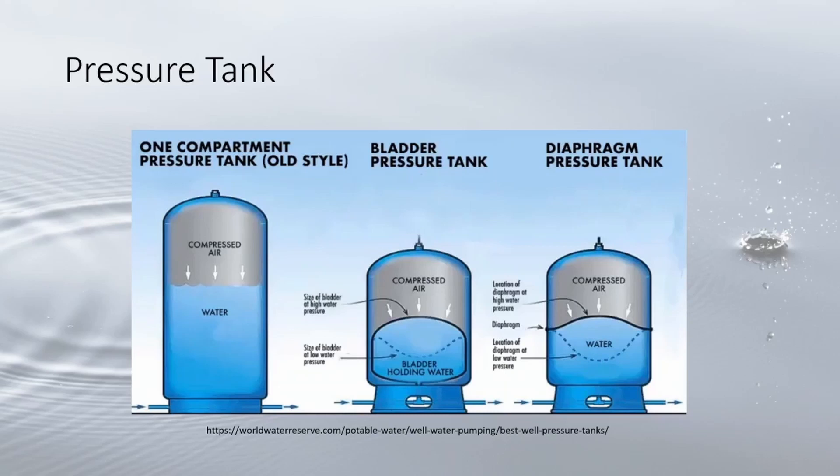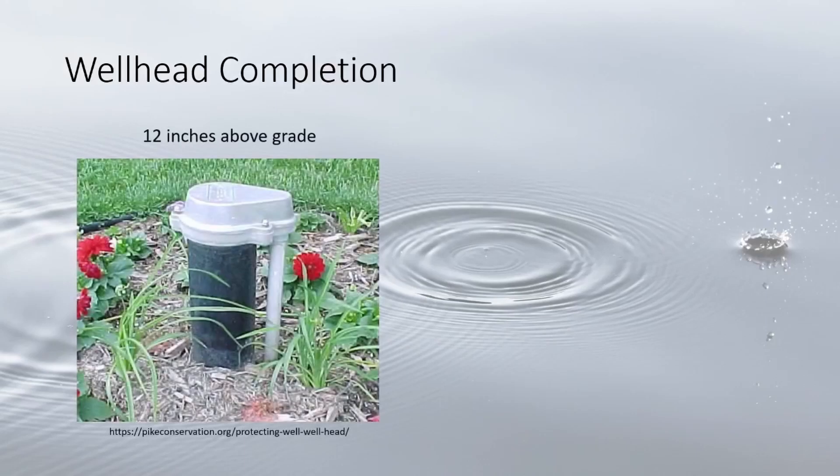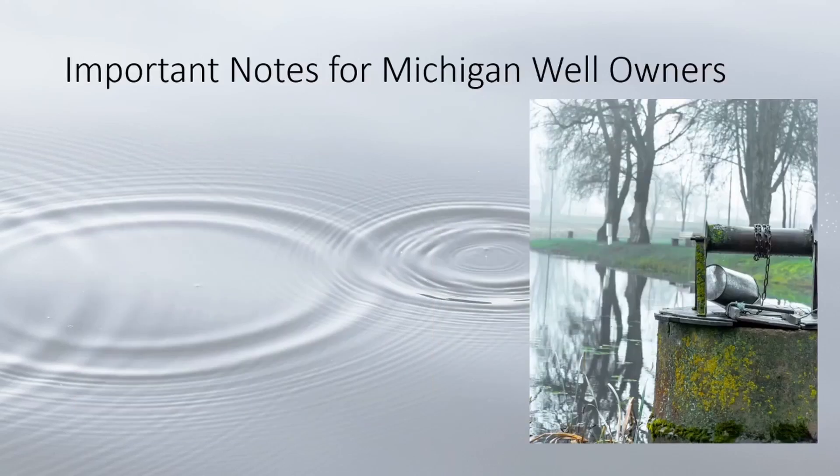There are a couple more terms associated with the well. '12 inches above grade' refers to the Michigan law requiring the well head to terminate at least 12 inches above the ground. A pitless adapter is essentially frost protection — it attaches to the casing several feet below grade and diverts water to the home or area of need.